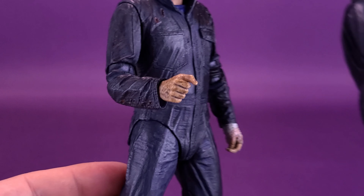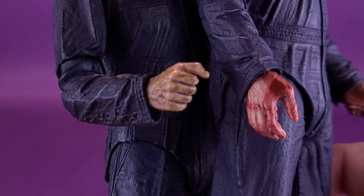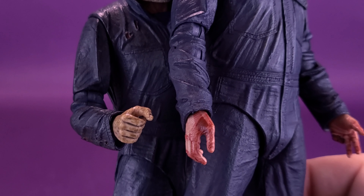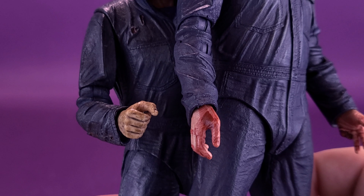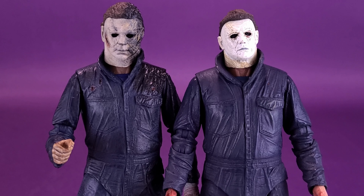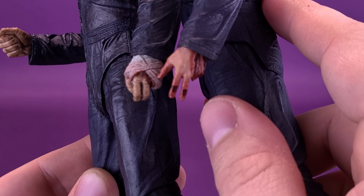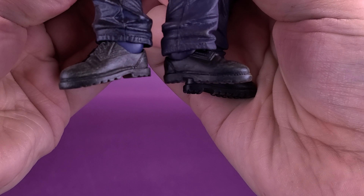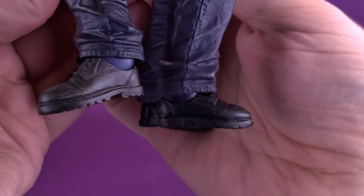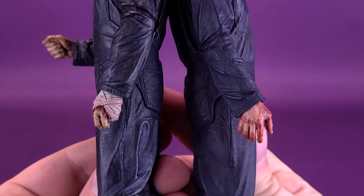One thing also different between the two is the coloring of the skin — the Halloween Kills release has a more jaundiced, warmer skin color. It could be due to blood loss, or as Laurie would say in the movie, he's transitioning. The Halloween Kills version has bandaged hands while the 2018 does not, though both are missing digits. The legs and boots seem identical, although the Halloween Kills version uses a more navy blue peg — a little darker than the 2018 release.